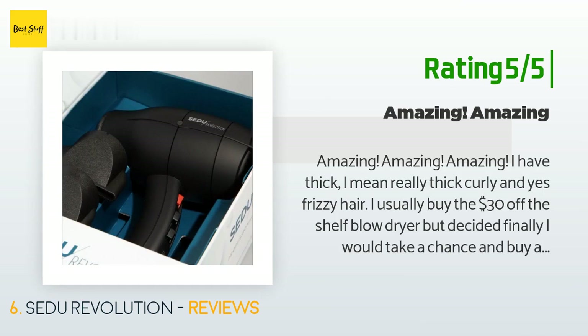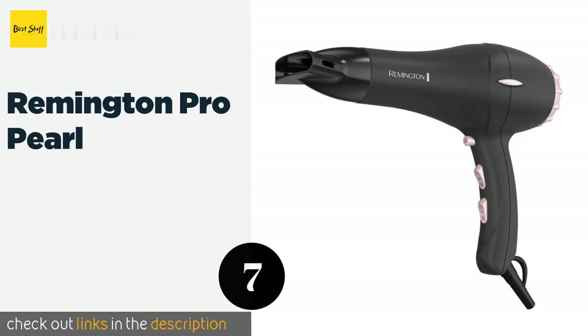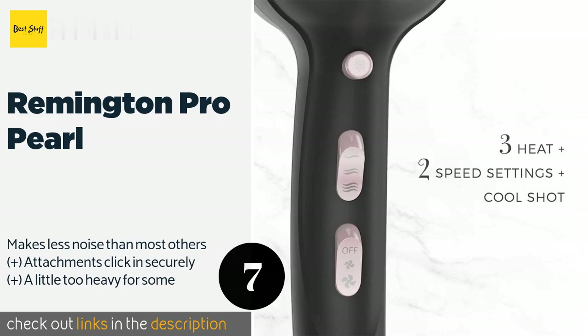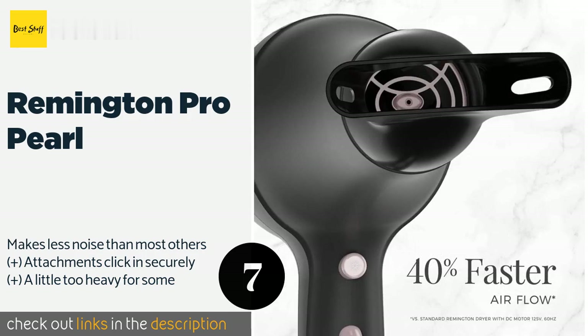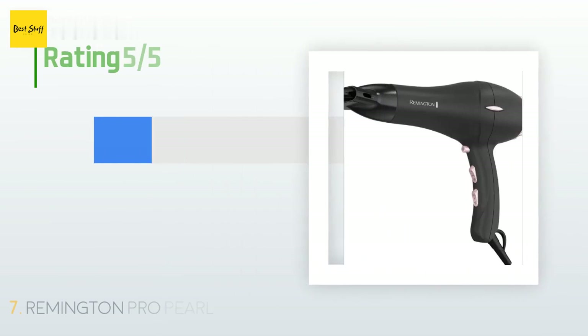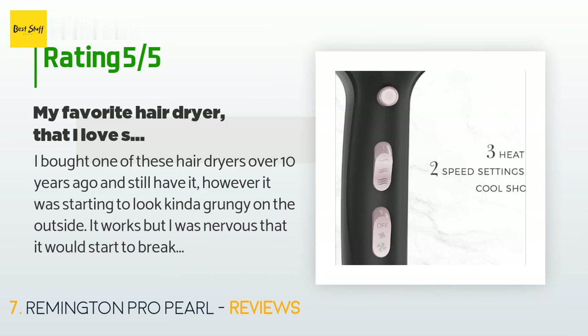The next product is the Remington Pro Pearl. A powerful motor means this tool won't slow down even after you and all your family members do their hair. It features technology that ensures the temperature remains consistent throughout your styling. This product is available on Amazon for $24 — check out the link in the YouTube description below. There are 2,603 reviews with an average rating of 4.4 stars.